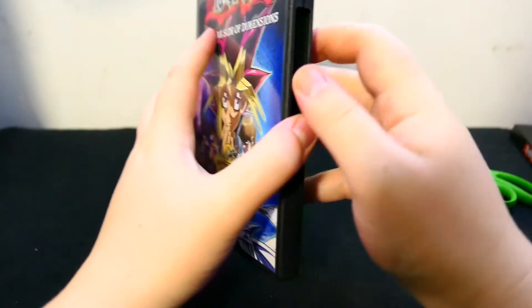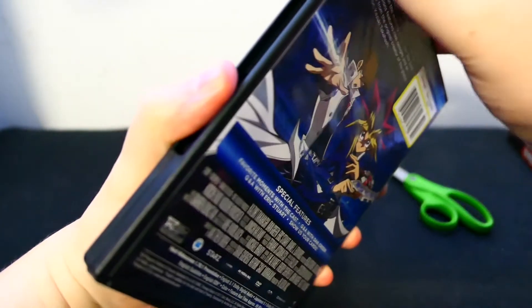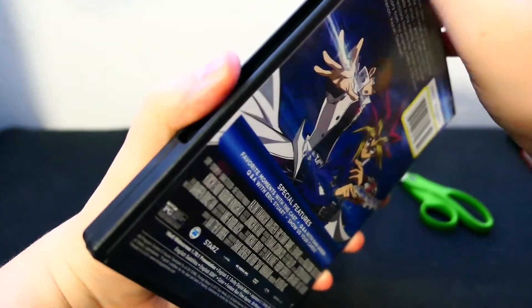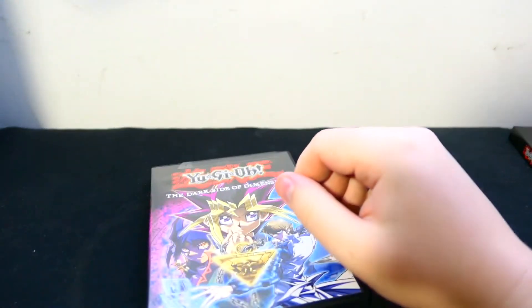Along with the live-action Attack on Titan Part 1 and Part 2 movies. Now I hear they aren't that great, but I figure, you know, it's Attack on Titan. It's a great show. Don't see why they wouldn't have great movies. So we're gonna give it a try — if you don't like it, you can always return them.